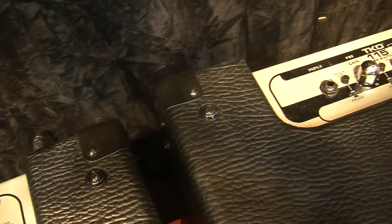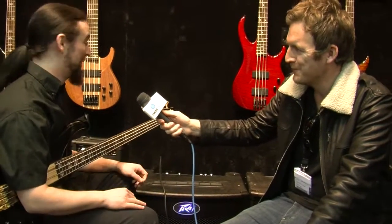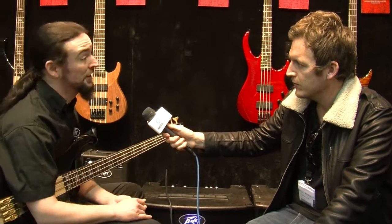One of the really cool things about them is they use Class D power, so it's very lightweight. Despite the fact they look big and have all the benefits of being large, they're quite light — you can lift them around. They sound great and they have a mixture of contour, bright switches, a crunch, and there's an optical compressor on this one as well.